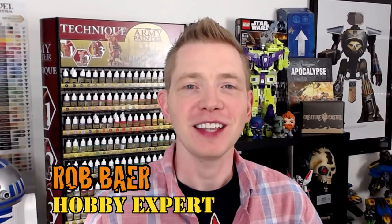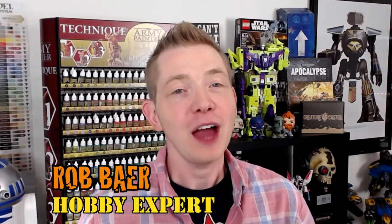I'm Rob Baer from spikybits.com, and we have a treat for you today. Castlebrush.eu painted up an Abaddon for us and sent it over for some promotion and recognition for their new studio. They're not even a year old, but a lot of these folks have been painting for a number of years, and they have a very professional looking website. As you can see, their quality of their miniatures is some of the best out there. This is one of the most amazing miniature works of art I've ever held in my hand.